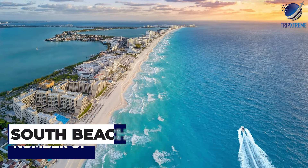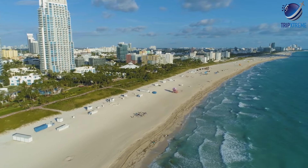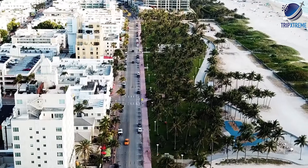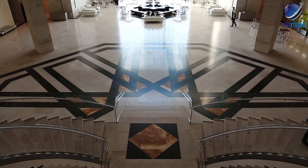And finally, at number one, it's South Beach. South Beach is Miami's most iconic neighborhood, known for its beautiful beaches, art deco architecture, and vibrant nightlife. Visitors can soak up the sun on the sandy shores, stroll along Ocean Drive to admire the colorful buildings, or explore the boutiques and galleries on Lincoln Road.